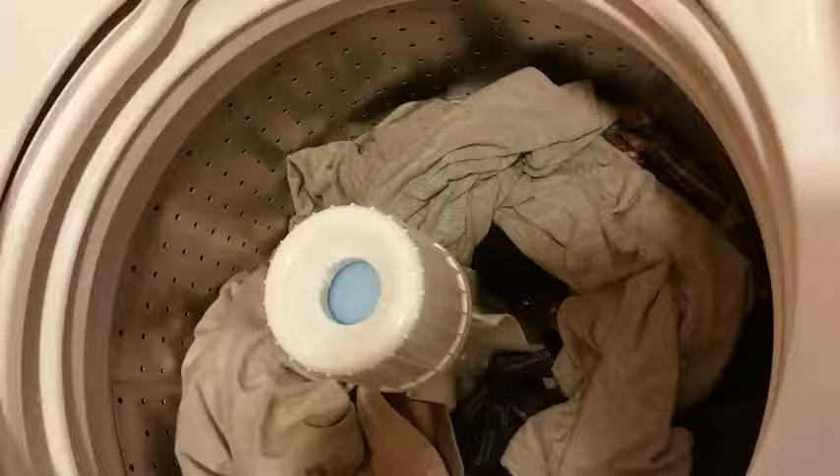Speed Queen have kind of brought back that super quality old school appliance that you just can't get in the stores anymore from any of the current brands. This thing is built like an absolute tank and it washes exceptionally well.